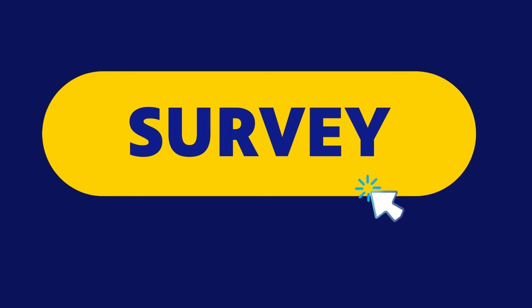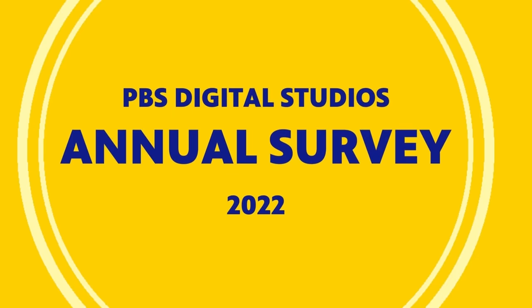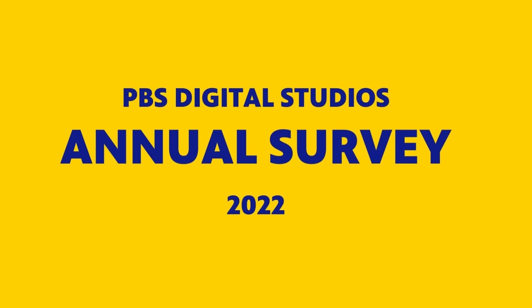Thank you so much for sticking around — I hope you enjoyed that episode. We have a special treat: it is time for the PBS Digital Studios Annual Audience Survey. This is your chance to tell PBS what you like, what you don't like, what you'd like to see more of, even vote on new show ideas. If you'd like to continue shaping the future of PBS and everything we do here on YouTube and beyond, there's a link down in the description below.